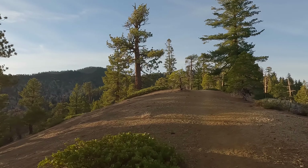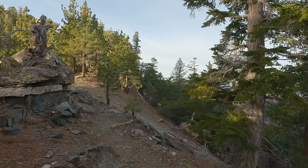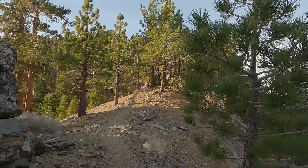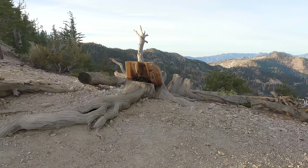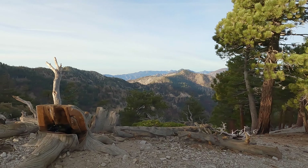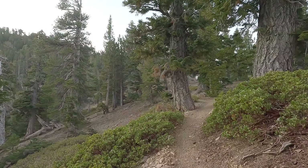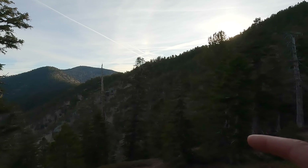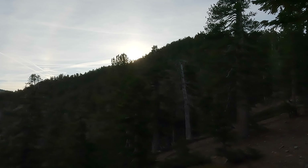Coming around a bend you'll see Troop Peak ahead of you. From here we go up along the ridgeline — it's pretty gradual and very beautiful. There's lots of granite and all kinds of little camping spots. You'll get views down to Mount Wilson, and if you look back you'll see Strawberry Peak, that little pointy one in the distance. Really great views towards Mount Wilson and the western part of Angeles National Forest. You can also see Mount Burnham and then Baden Powell off in the distance, and right up ahead is Troop Peak.